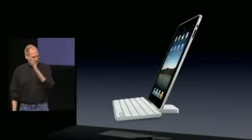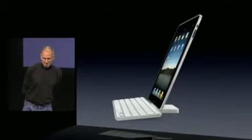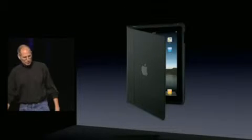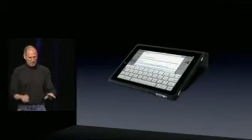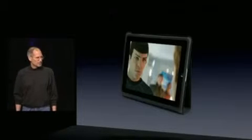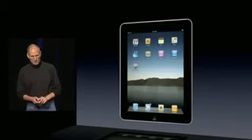Just plug your iPad into it. Third accessory — a really nice case. It protects your iPad, but it also flips around in back of itself and is a really nice stand if you're going to do typing, and a great way to watch movies. So a nice case as well. So three accessories for the iPad.